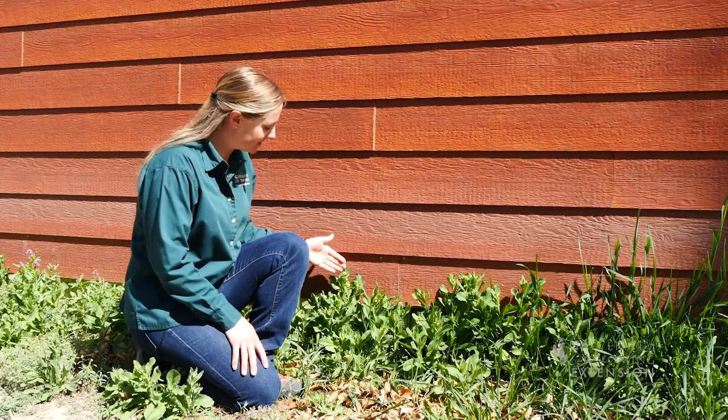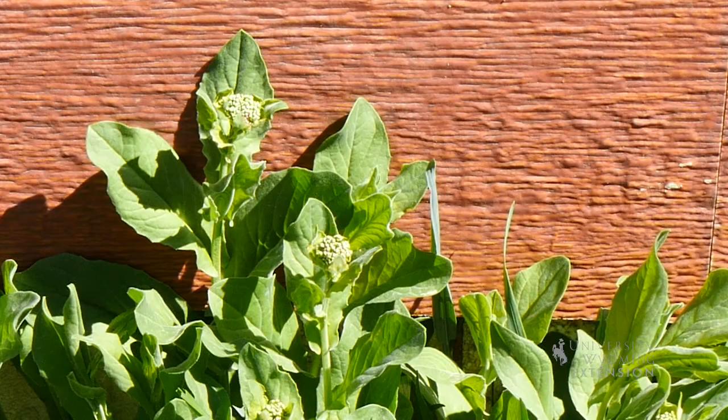They say the early bird gets the worm. Well, this is true for more than just animals. Plants like to get an early start too. Whitetop, or hoarycress, is an invasive weed that is one of the first to bloom in the spring.